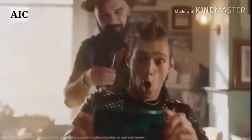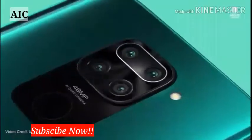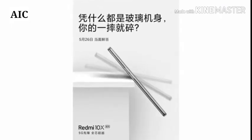As far as the cameras are concerned, the Redmi 10X Pro 5G on the rear packs a 48 megapixel primary camera, a second 8 megapixel camera and a third 8 megapixel camera. The rear camera setup has autofocus. It supports a 20 megapixel camera on the front for selfies.